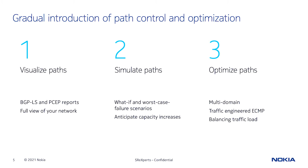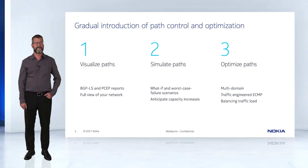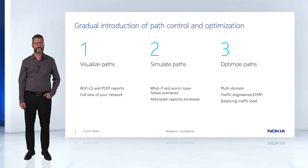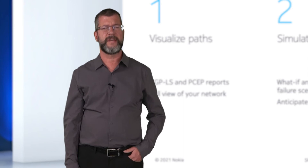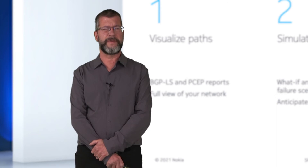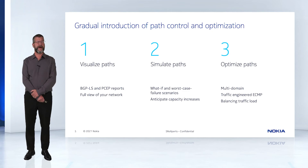Bringing a controller into the network is a gradual process built on trust. You can start with visualizing paths by enabling PSAP reporting to get a view on how your network behaves today — you'll see on a network map what your network is doing right now. You can build on that by using the simulator to perform what-if scenarios simulating failures or new additions to your network to see the impact on existing LSPs. A worst-case failure scenario allows you to see the weak spots in your network. You can also anticipate when capacity increases impact your network by simulating bandwidth increases on some or all of your LSPs. You can then start enabling path optimization on some or all of your LSPs, including multi-domain, traffic-engineered ECMP LSPs and balancing traffic across your network.